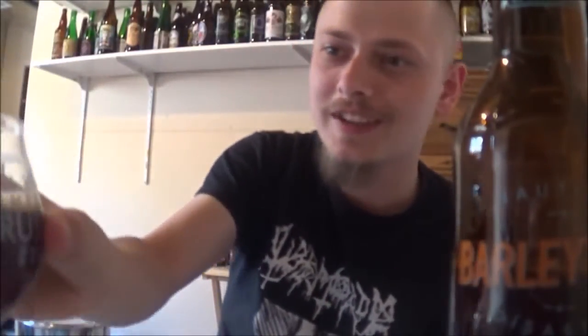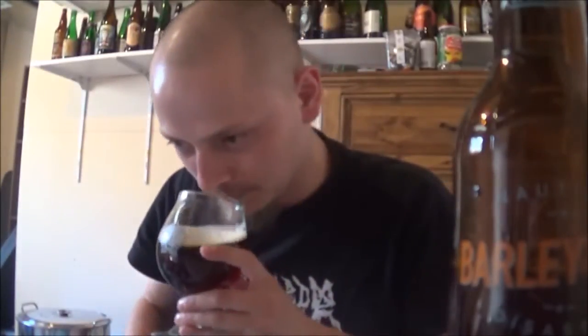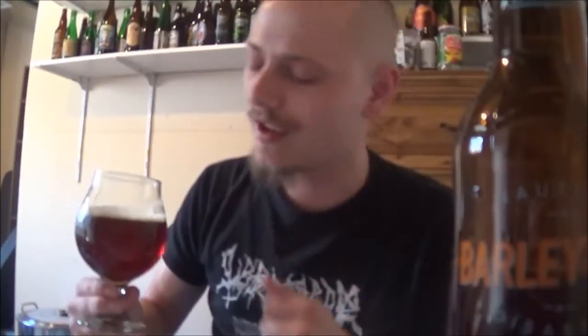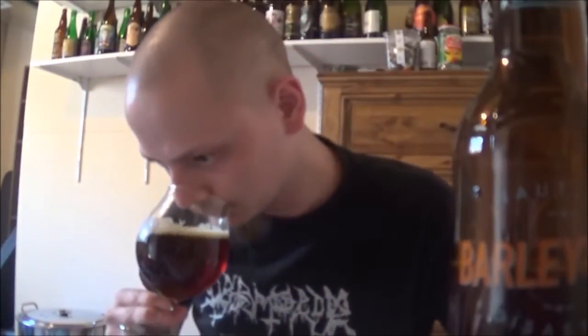Bunch of caramel, lots of malt, big dark fruits. A bit of an orange kind of smell on that. Great head retention. Nice smelling beer — a bit of an alcohol astringency, but not that much. Smells quite nice.